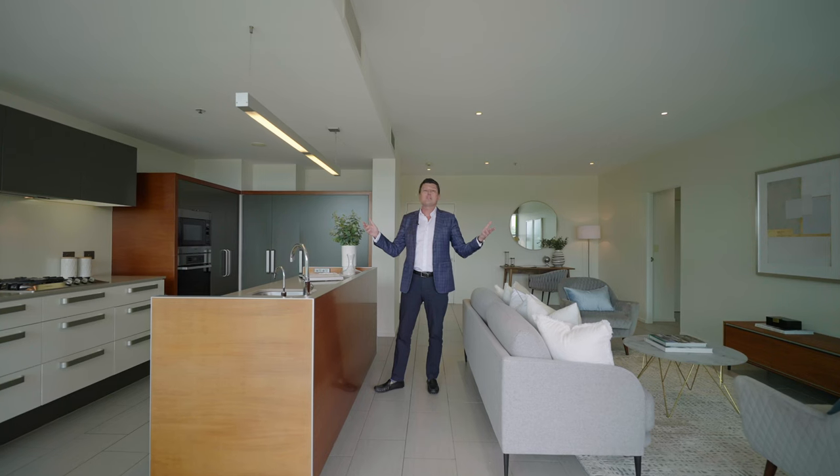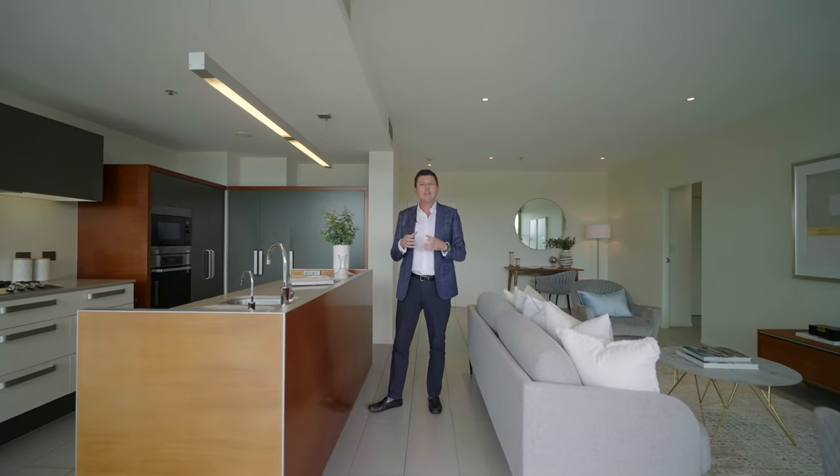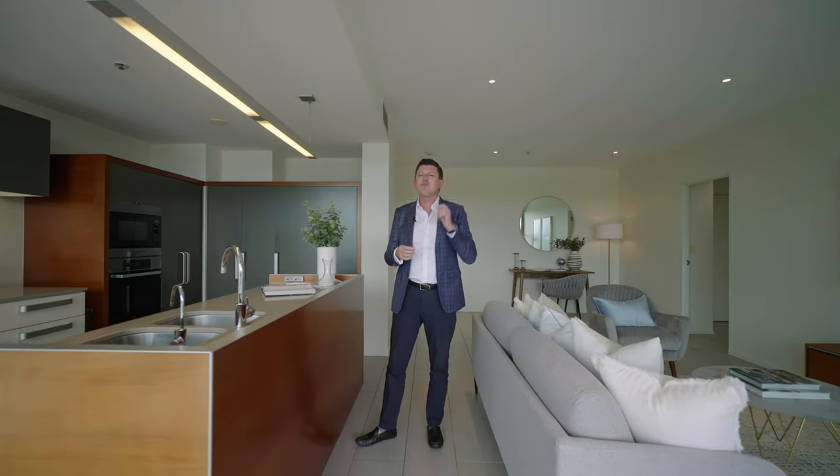So you will have seen the view is spectacular. The apartment itself is so luxuriously appointed. The floor plan is excellent. I look forward to showing you at Open Home.